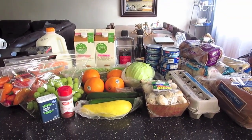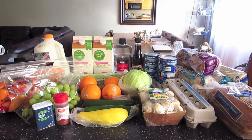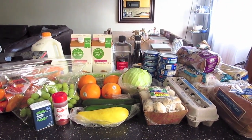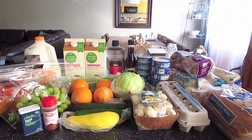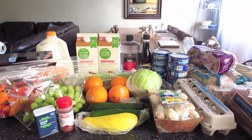Happy Saturday! This is my grocery haul for this morning. I went to Ralph's and I also went to Target to pick up household supplies, but this is what I got from the grocery, and I will show you the receipt at the end.